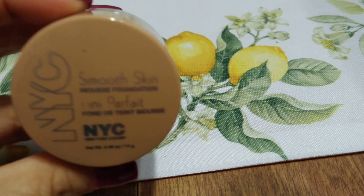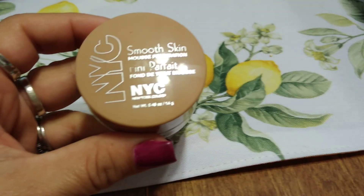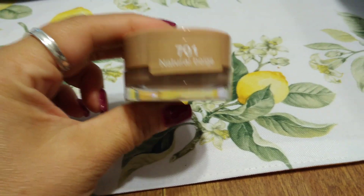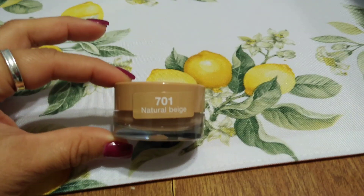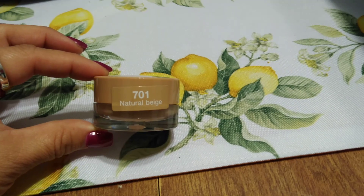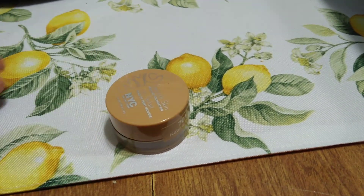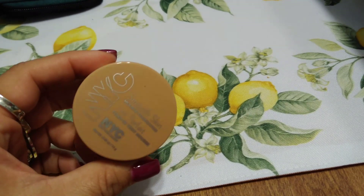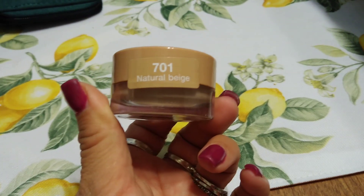The next item on Crystal's Deals of the Week is makeup — it's back at 99 cents. This is NYC Smooth Skin Mousse Foundation, 0.49 ounces, in Natural Beige 701. What's really cool is it's sealed. I look for whether the product is sealed and if it's for my complexion. Even if it's a deeper tone, you can mix different foundations and pretty much match your own skin.